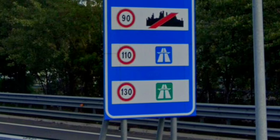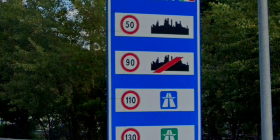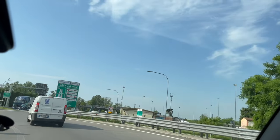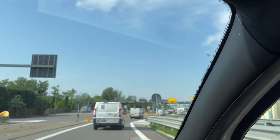General speed limits are 130 km/h on autostrada, 90 to 110 km/h on extra-urban roads, and 50 km/h on urban roads.